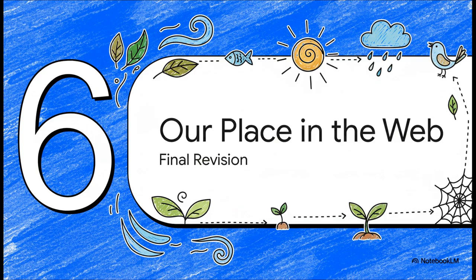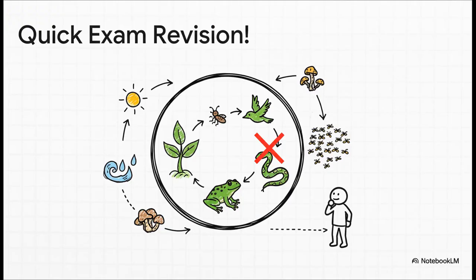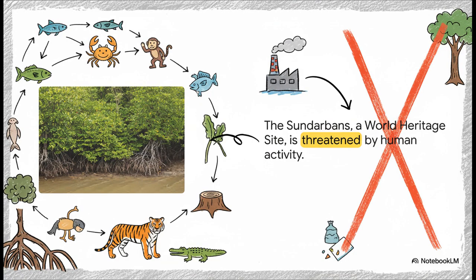Let's bring everything together now. We've learned about habitats, ecosystems, food webs, and the importance of balance — so what does this all mean for us? Here is your final revision. Remember these points: first, everything in an ecosystem is connected. Second, energy flows in a straight line called a food chain. Third, when many food chains get tangled up, they form a food web. Fourth, if you remove even one small part, the entire balance can be broken. And finally, the most important point: we humans depend completely on these healthy ecosystems for our survival — for the air we breathe, the water we drink, and the food we eat. Look at this picture of the Sunderbans, the largest mangrove forest in the entire world, right here in our country. It's a precious ecosystem that protects us from storms and gives a home to so much wildlife, including the Royal Bengal Tiger. But it's under threat from human activities like pollution and cutting down trees — a real-life example of a beautiful ecosystem in danger.